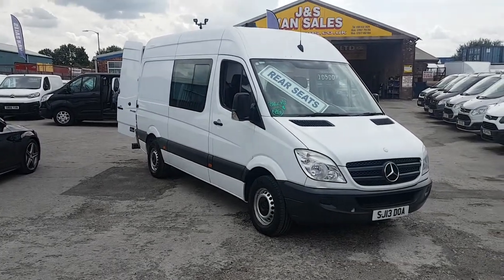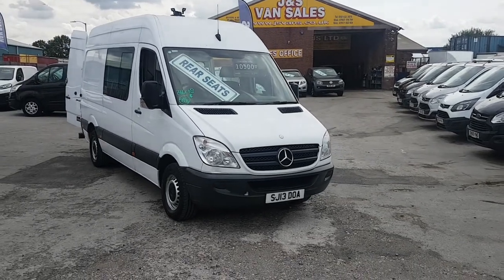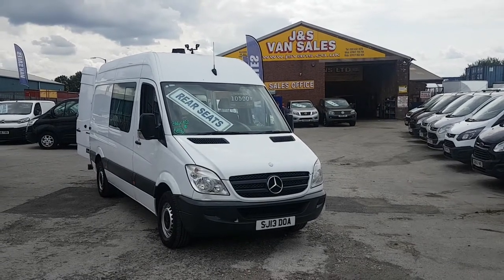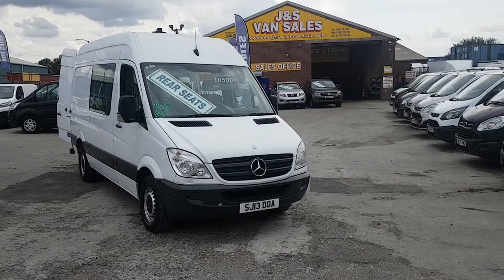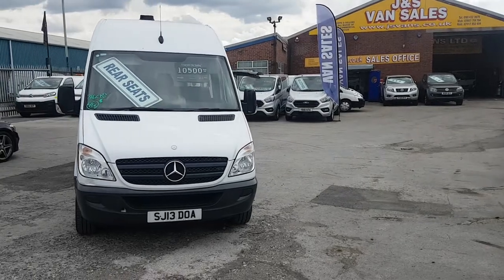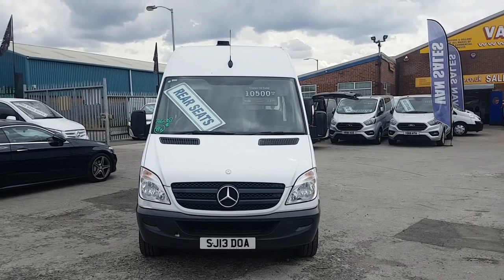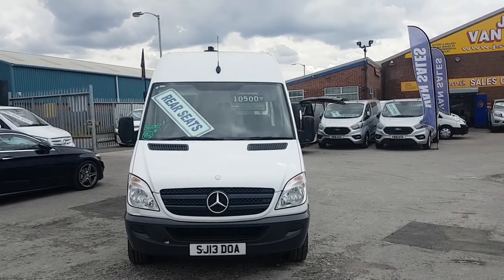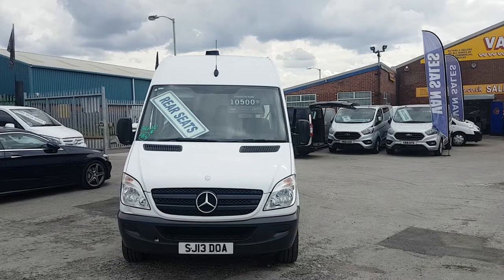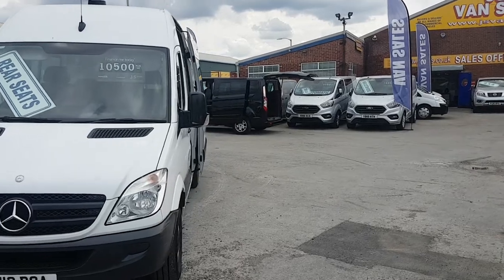Welcome to JNS Commercial Van Sales Limited. This is a Mercedes-Benz Sprinter, medium wheelbase, high roof. It's the crew mess unit van — a five-seater combi with rear seats and rear workstation. It's a 2013, 13-reg, with only a genuine 88,000 miles on it. It also has the bigger 316, 163 brake horsepower engine.